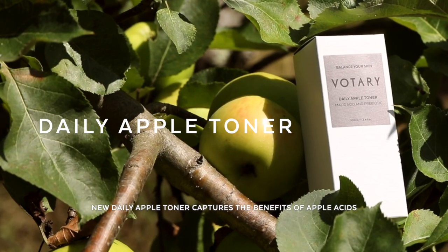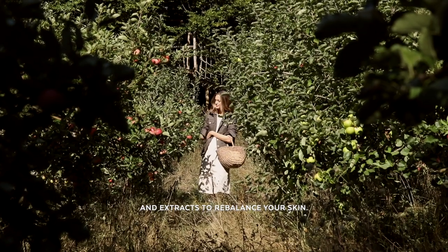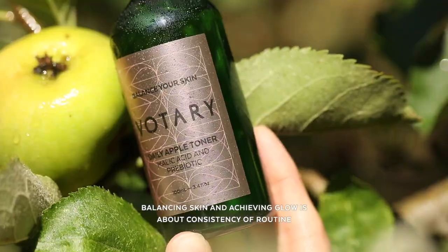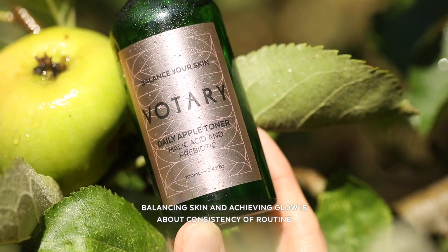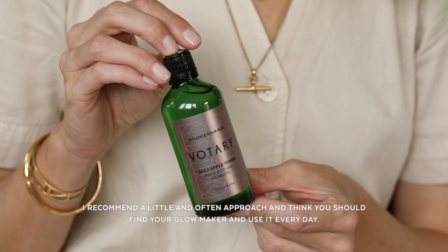New Daily Apple Toner captures the benefits of apple acids and extracts to rebalance your skin. Balancing skin and achieving glow is about consistency of routine and effective active skin care. I recommend a little and often approach and think you should find your glow maker and use it every day.